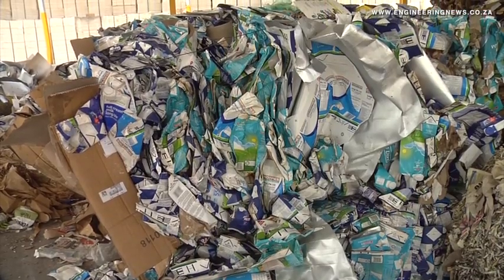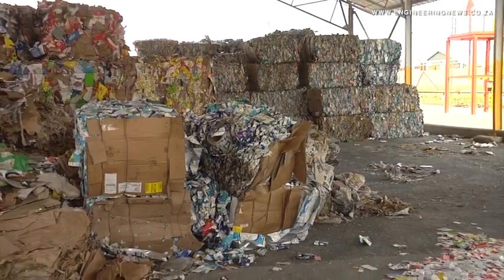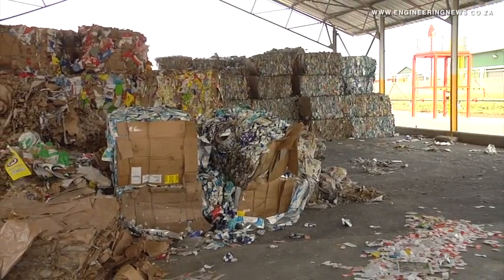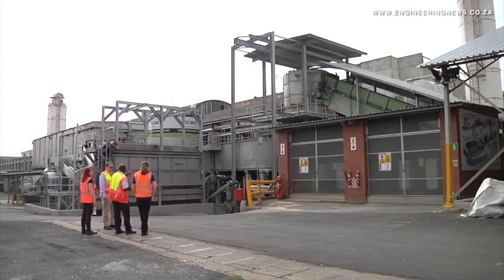The liquid packaging recycling plant uses a simple method called hydropulping, in which a small volume of water is added to a larger volume of packaging material. An agitator then causes friction which separates the different layers of material.